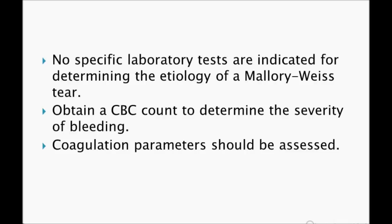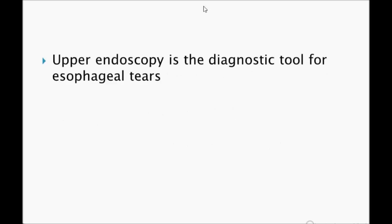Most patients with Mallory-Weiss syndrome are hemodynamically stable. If the patient is stable, go ahead with upper endoscopy to confirm the diagnosis.